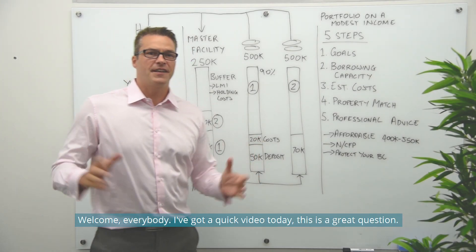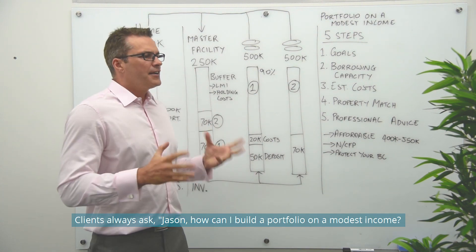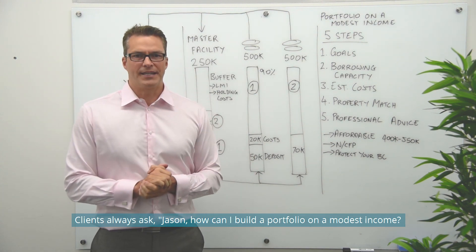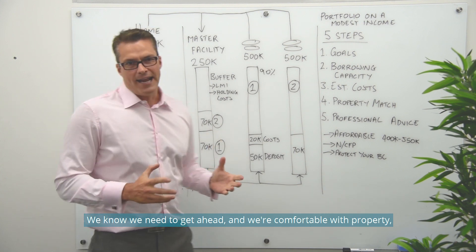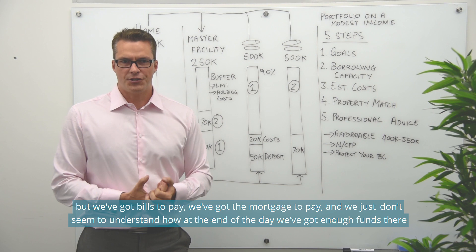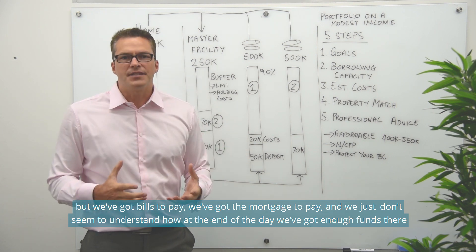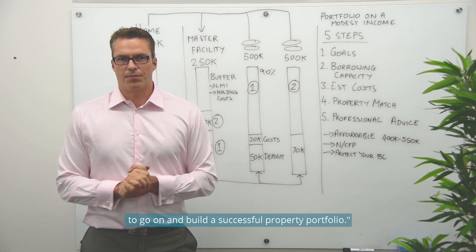Welcome everybody. I've got a quick video today on a great question clients always ask us: Jason, how can I build a portfolio on a modest income? We know we need to get ahead, we're comfortable with property, but we've got bills to pay, we've got the mortgage to pay, and we just don't seem to understand how at the end of the day we've got enough funds to go on and build a successful property portfolio.